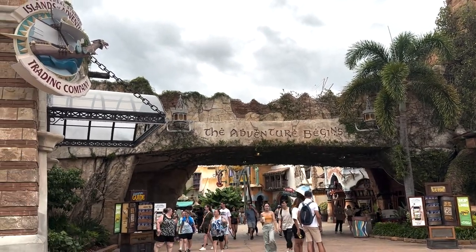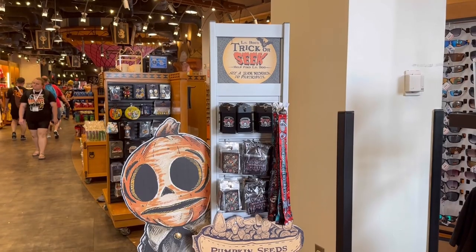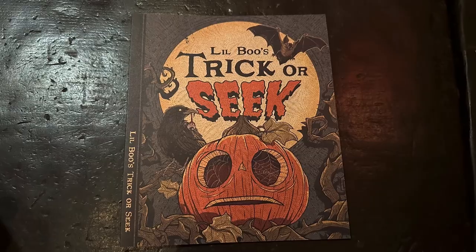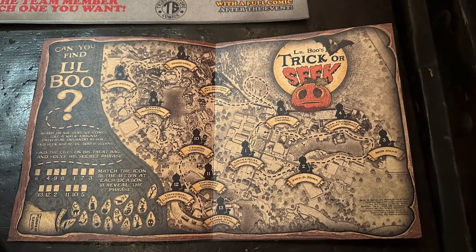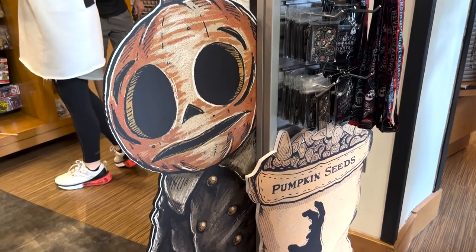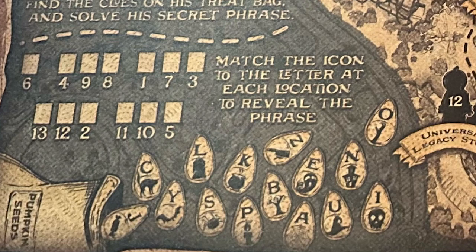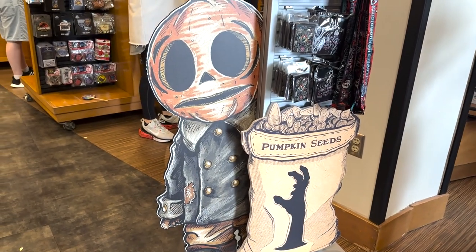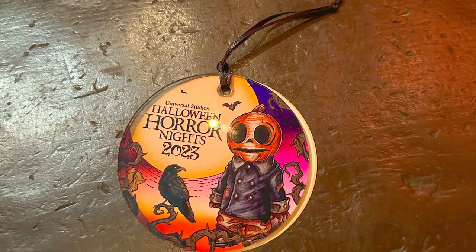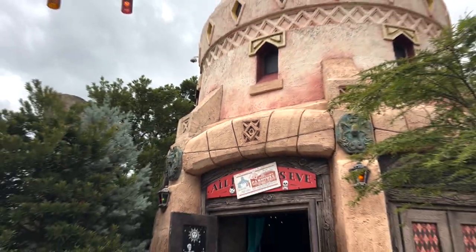Made it to Universal's Islands of Adventure. Head into the Islands of Adventure Trading Company, where you can pick up the map for the little Booze Trick or Seek scavenger hunt. The map is just over $13. You'll find clues — like 'pumpkin seeds' — and fill in the corresponding sections throughout all of Universal Orlando Resort. When you complete it, you get a prize — a little sun catcher ornament. You can pick this up here and at a few other merchandise locations.